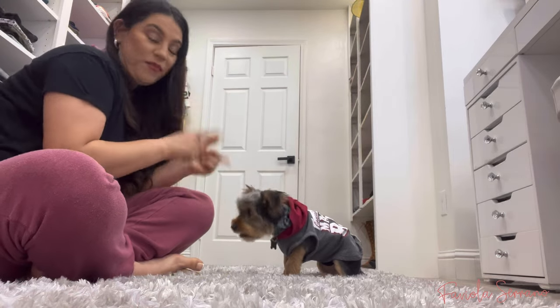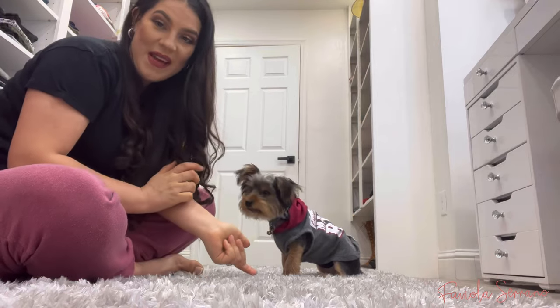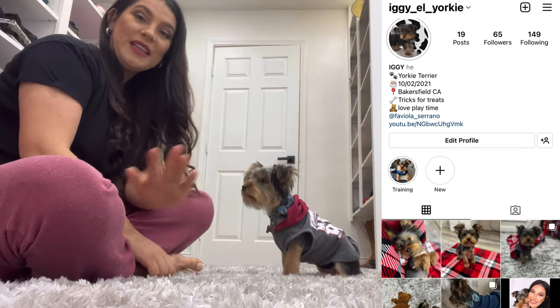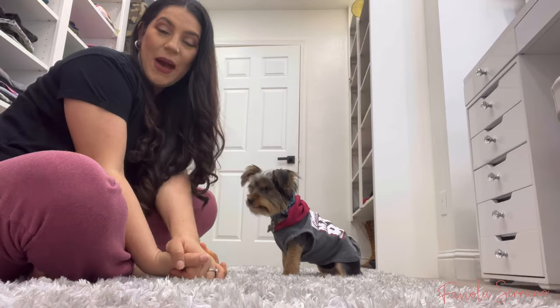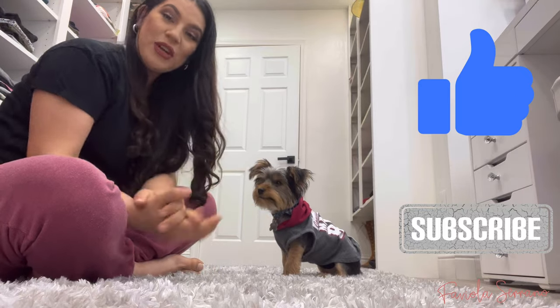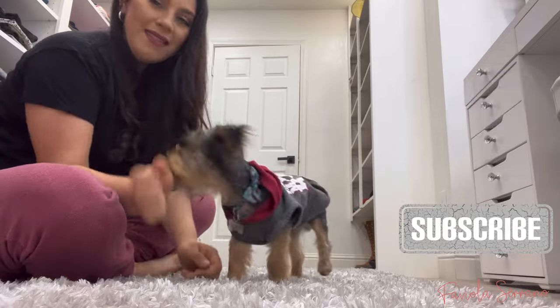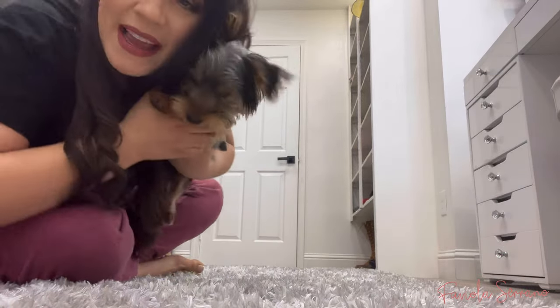That's all I have for you guys today — those are the tricks Mr. Iggy knows. If you're not following him on Instagram, go follow him! He's still learning so much more and he's super smart. If you liked this video, please give it a thumbs up, like, comment, share, and subscribe. Hope to see you on my next video — bye bye!